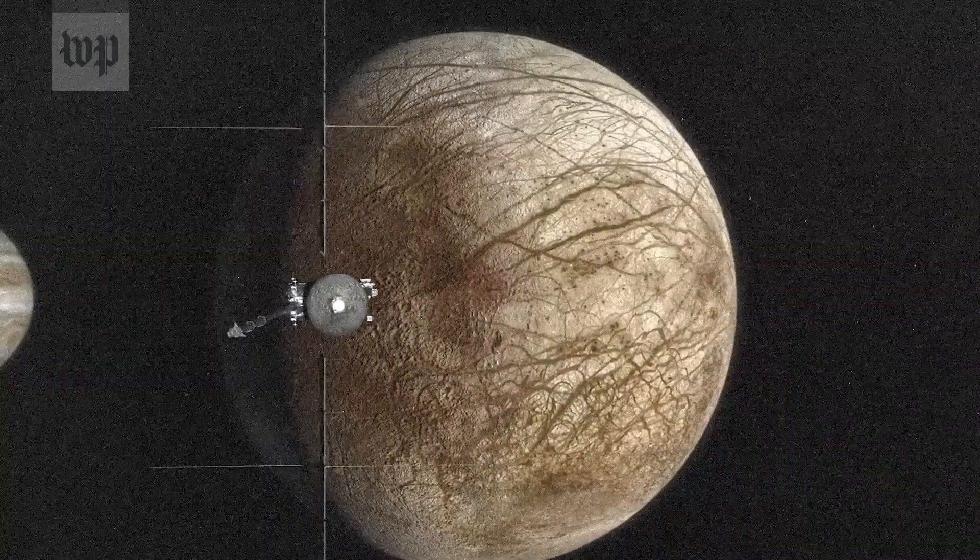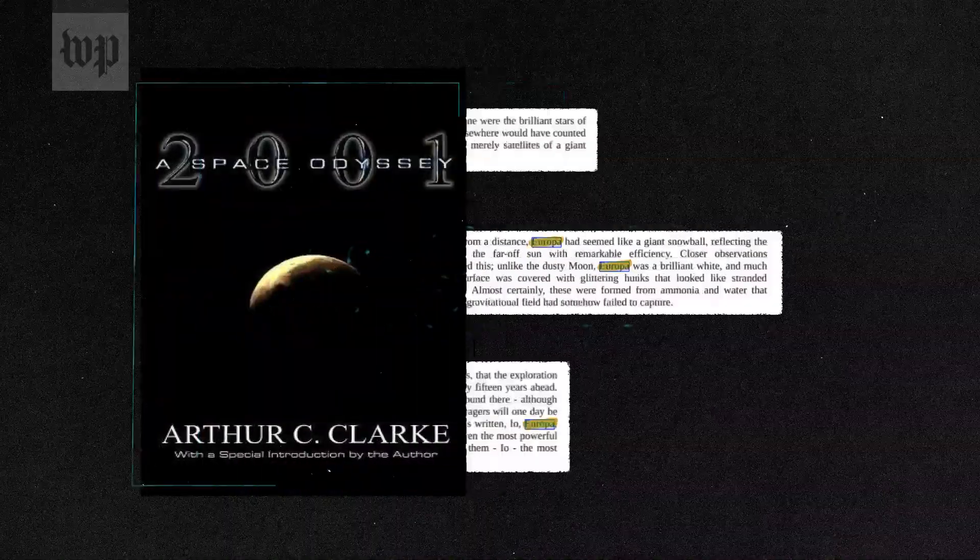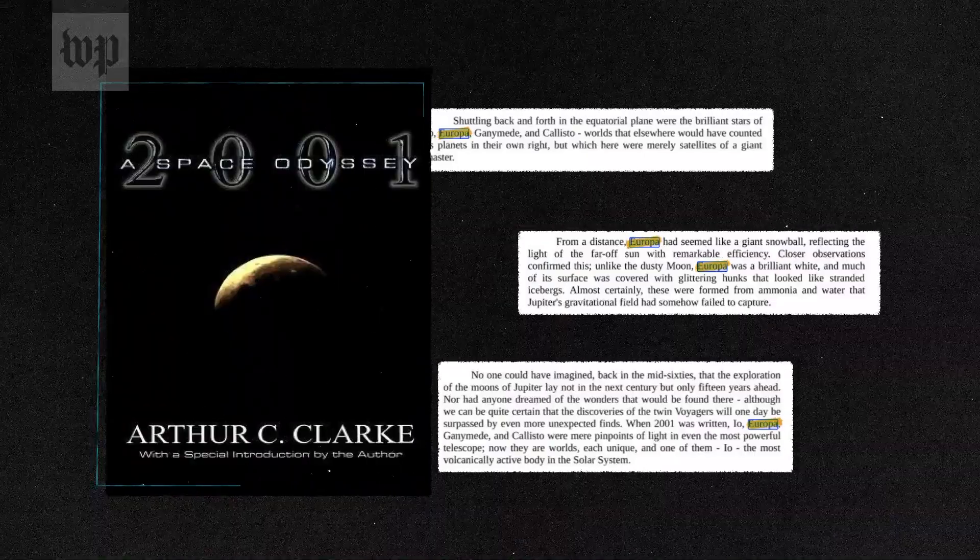In the 1970s, a spacecraft flew through the Jupiter system and they started to notice that Europa was an unusual moon. It's a very smooth moon, it's covered in ice. And in the 1990s, evidence emerged that it might have a subsurface ocean. In fact, this had been speculated way back in the 70s. In 1982, Arthur C. Clarke included Europa and that ocean in one of his science fiction novels.